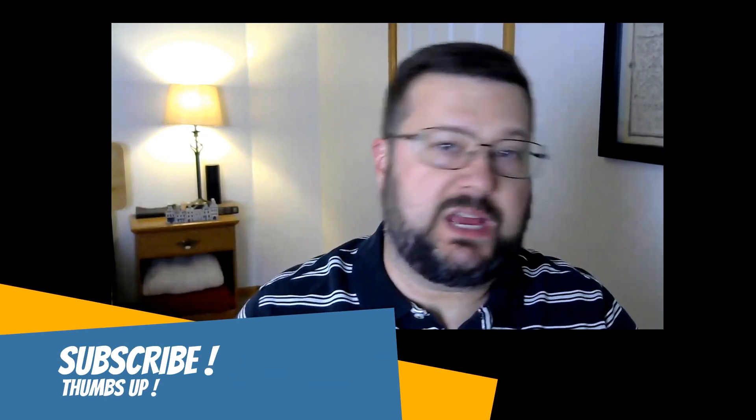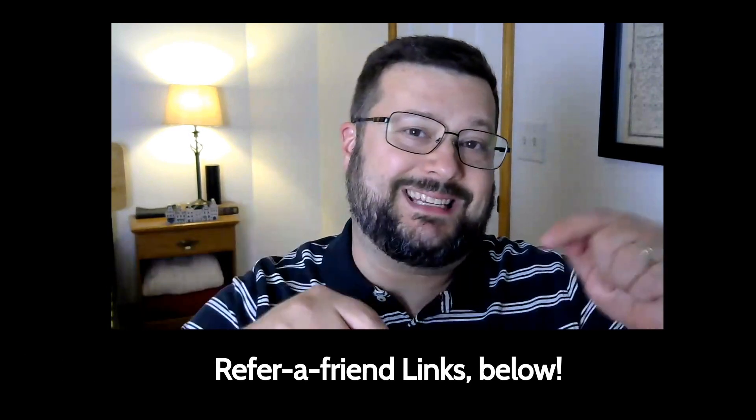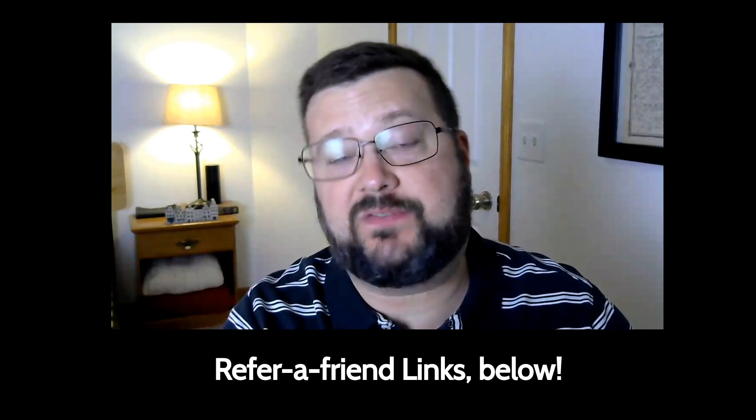Before I go any further, on this particular YouTube channel I talk about finding epic value, including but not limited to credit cards for the average American. If that sounds interesting to you, please subscribe to the channel and click the thumbs up button. In addition, some but not all of the cards in this video do have referral links down below. If you appreciate this channel and find any value in it, please check those out. I know those will be there specifically for the Freedom Flex that I've already mentioned and the Capital One Venture X.